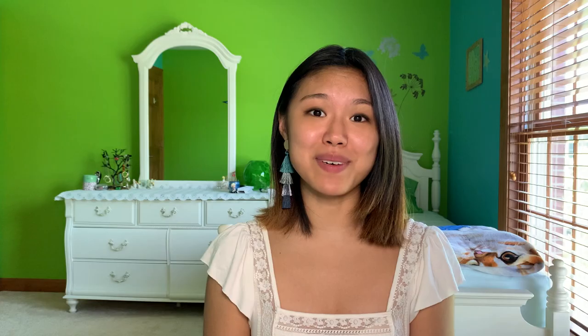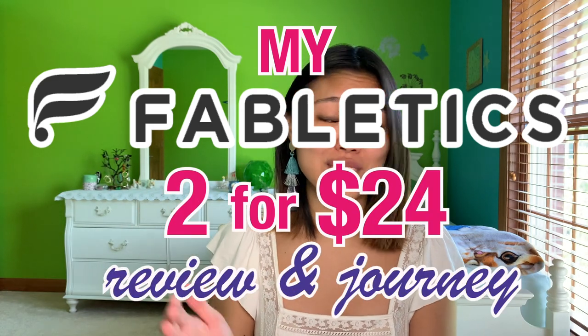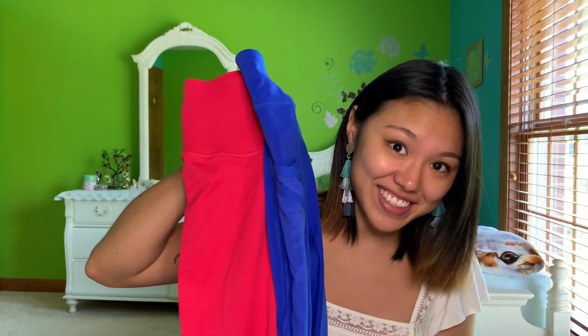Hey guys, what's up? It has been three months since I first planned this video. Many months later, but it's finally here. My Fabletics 2 for 24 review slash journey. I tacked on the journey part at the end because I really didn't think it would take three months to get to this point for me to finally receive these leggings. But we're here now. I'm here to tell you all about that journey, the hurdles I had to go through, VIP logistics, customer service, and of course how the leggings themselves are.